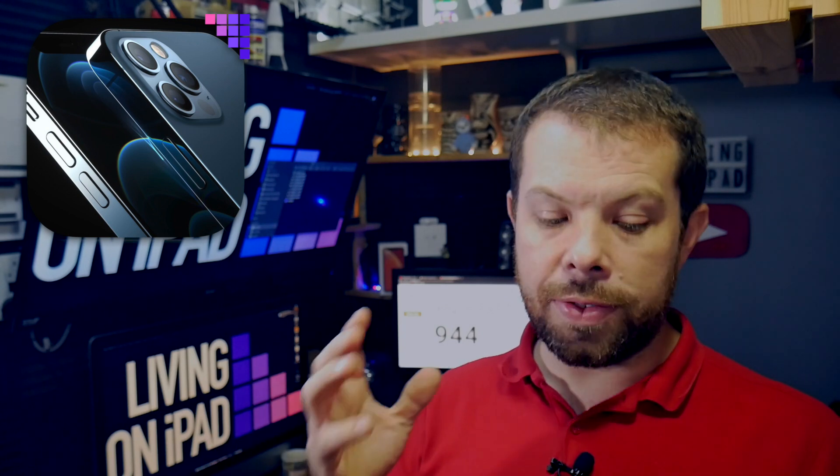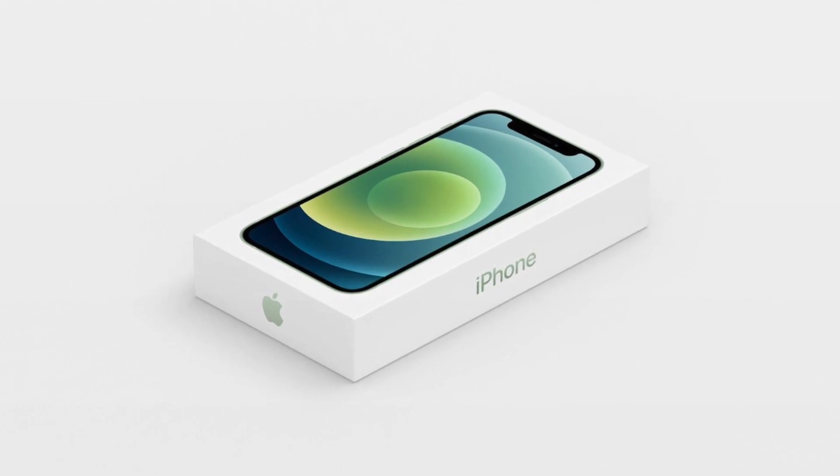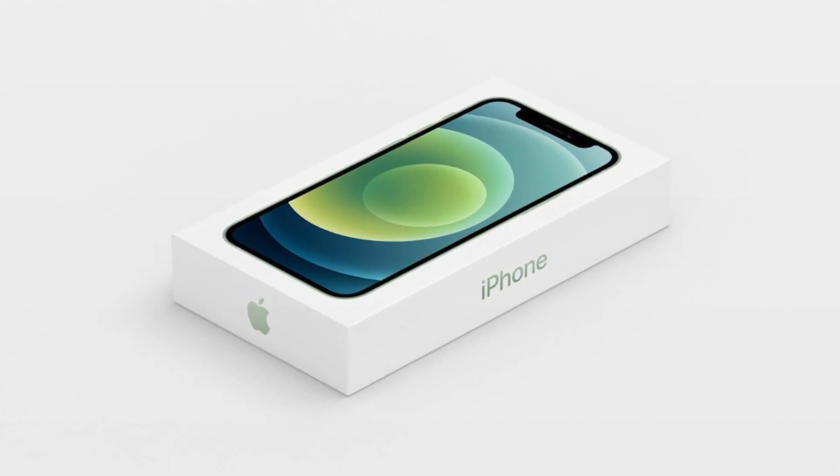First, the box size. Even though everyone knew it was going to be smaller, they were also surprised at just how much smaller it was based on the videos I've watched. Everyone was quite shocked — it is basically half the thickness, which is kind of what was expected, but maybe it's still a bit of a surprise when you see it in person.